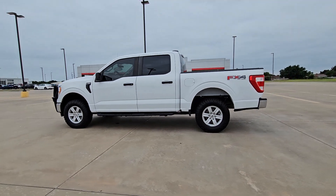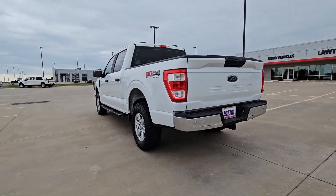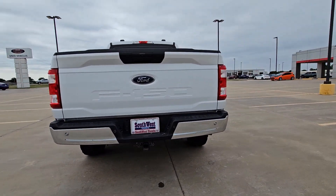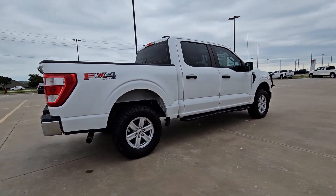This could be the car for you. The 2021 Ford F-150. With less than 110,000 miles on the odometer, this vehicle stands out from the rest.